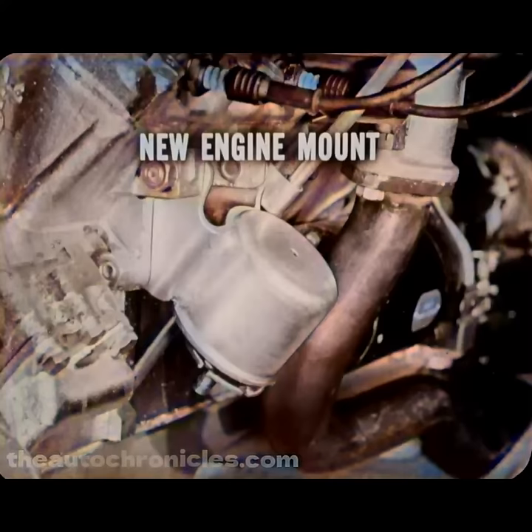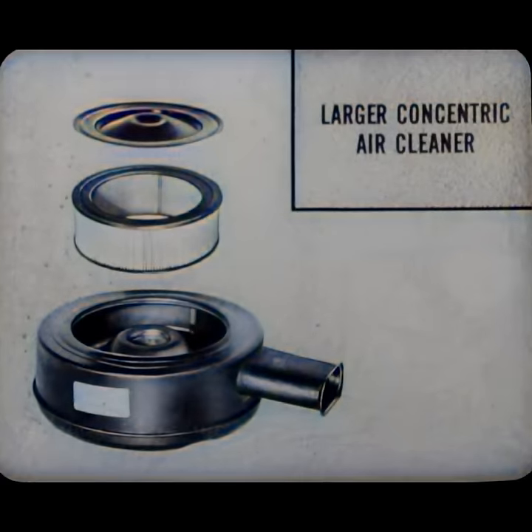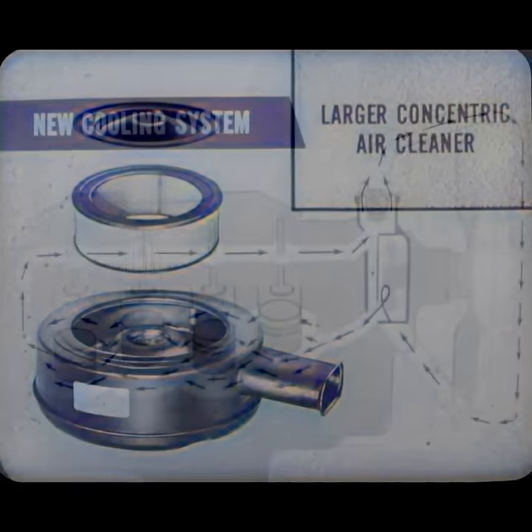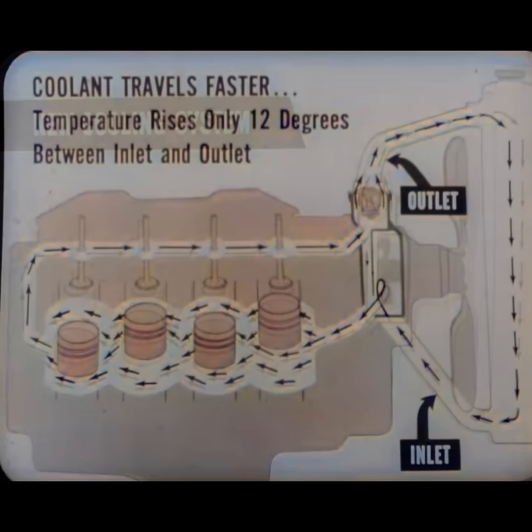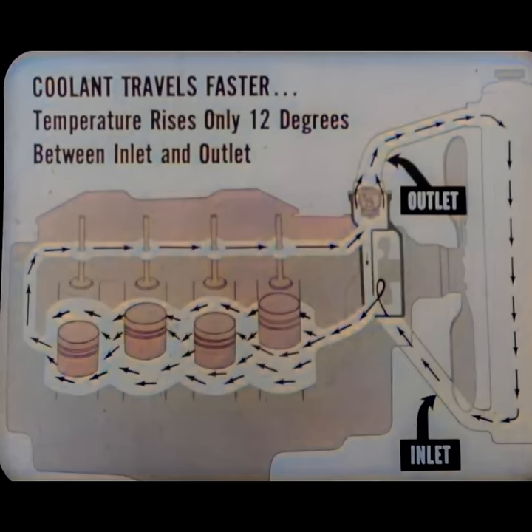A larger concentric air cleaner is an important feature of the new carburetor. Because of its shape and size, it lets more air into the carburetor for more road horsepower and does a 99% job of keeping out dust, dirt, and other foreign matter with its dry, tap-clean element. The cooling system features a new flow pattern called series flow. This unique system circulates less water at higher speed, helping the engine warm up one-fourth faster for better heater operation and more economical performance, especially on short trips. The coolant temperature rises only about 12 degrees between entering and leaving the block.